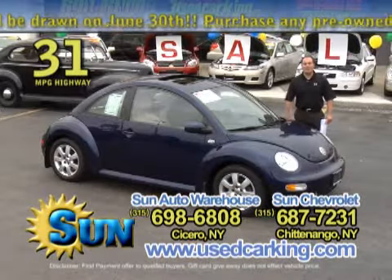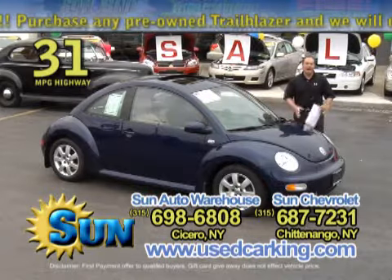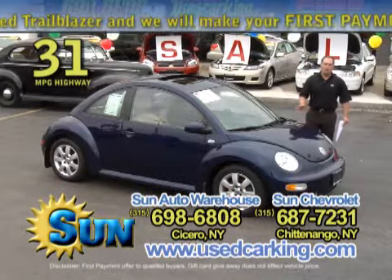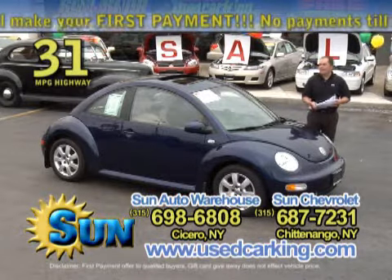The Used Car King — we have a fantastic selection of all kinds of imports. We've got Volkswagens like this, Hondas, Toyotas, Kias, pre-owned Hyundais, Subarus — just about any kind of import you're looking for, just for about any budget, we've got it.